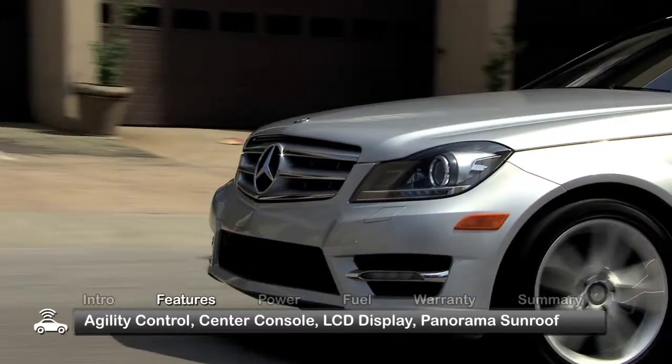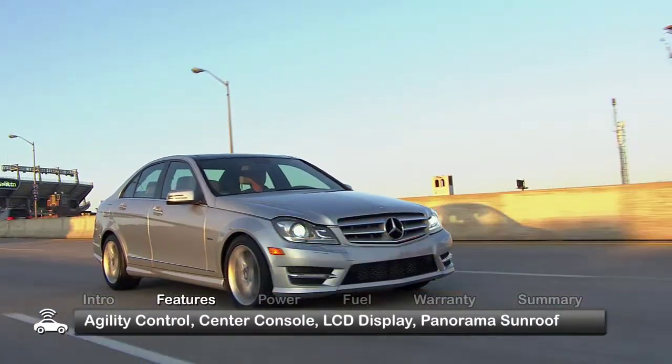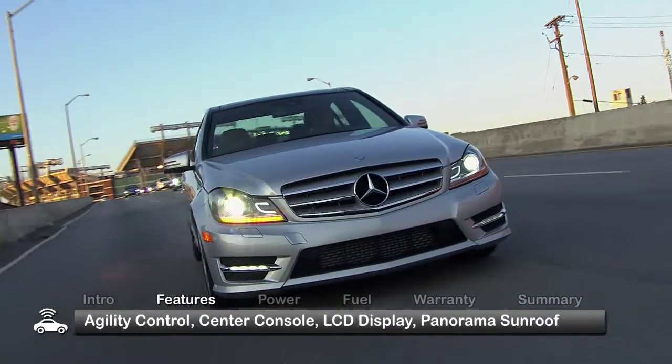The performance-oriented C-Class features an agility control system that automatically adjusts the individual shock absorbers to road conditions and driver characteristics.